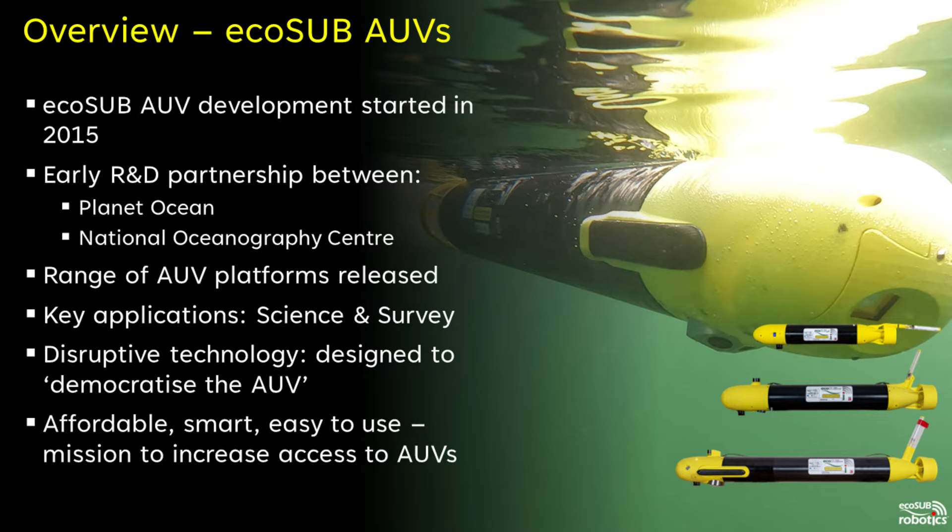We started development of EcoSub AUVs in 2015. A joint engineering team from Planet Ocean and the National Oceanography Centre worked together on the Micro AUV concept, now known as our EcoSub U5 AUV. R&D soon started on the larger M-Series AUV platform. Following several years of knowledge transfer, Planet Ocean took over all development of the EcoSub AUV platforms, although we still maintain a close relationship with the NOC and continue to work on various projects with the team.